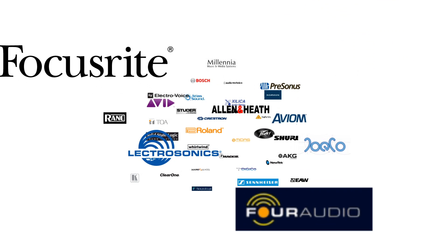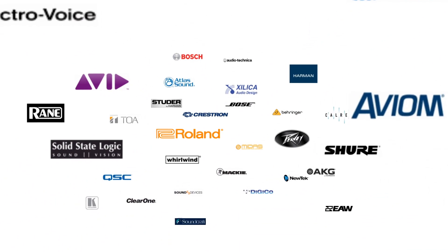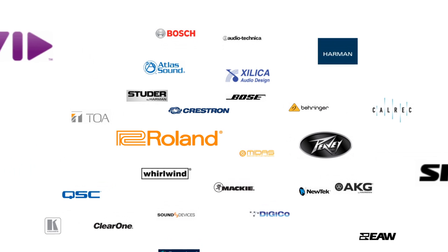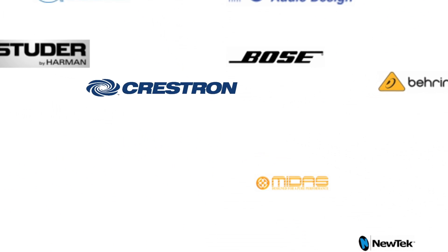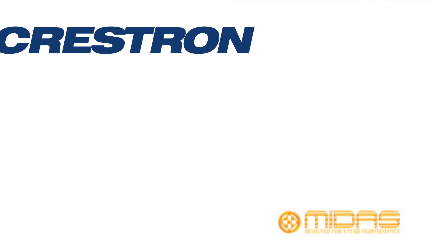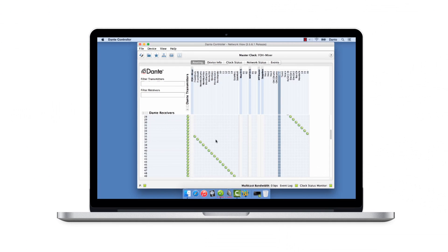Over 200 manufacturers now incorporate Dante into their products, which means that you have plenty of choice when selecting components for your systems. Audinate developed Dante with real interoperability in mind. No matter what brands you prefer, all Dante-enabled products work together to deliver perfectly synchronized audio managed in a single software application.